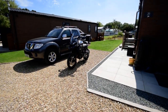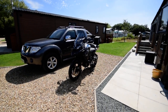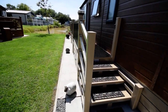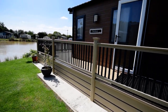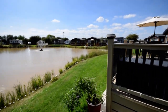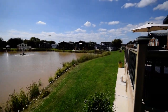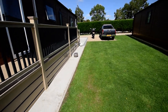Here we are at Kelsea Woods. This lodge has a driveway at the side — you can see they can fit two cars — and we've got a lovely big deck with a fantastic view over the lake. I'm just panning around on a beautiful day today. I'm going to take you inside and show you around.